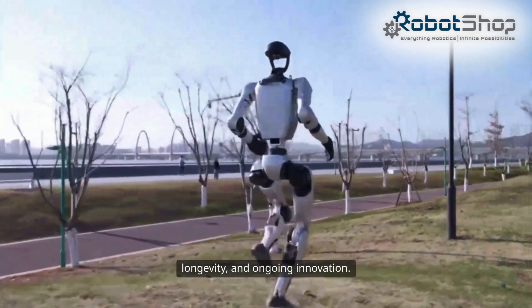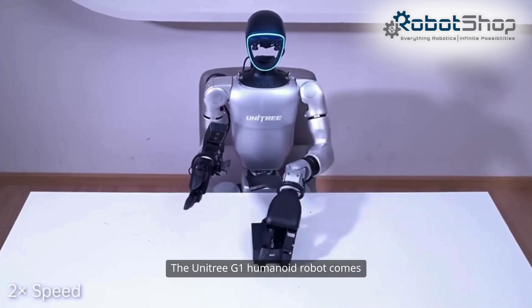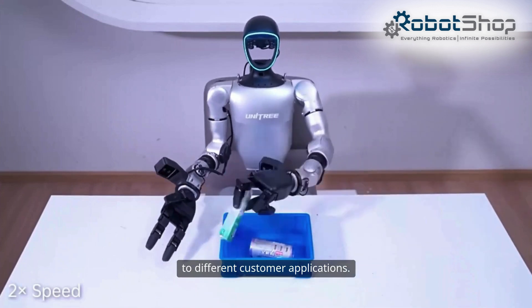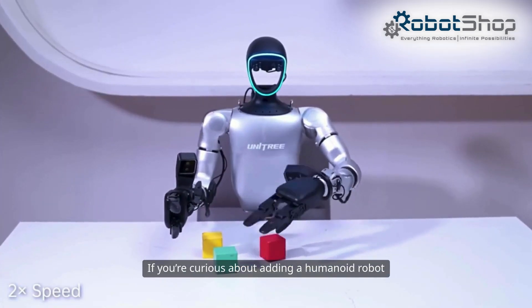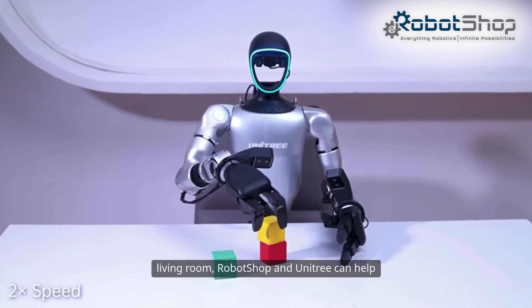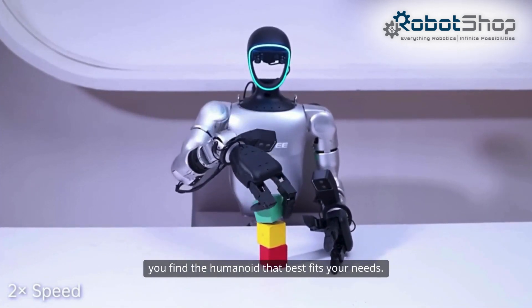Want to learn more? The Unitree G1 humanoid robot comes in different versions catering to different customer applications. If you're curious about adding a humanoid robot into your company, lab, classroom, or even your living room, Robot Shop and Unitree can help you find the humanoid that best fits your needs.